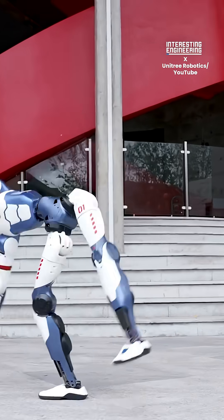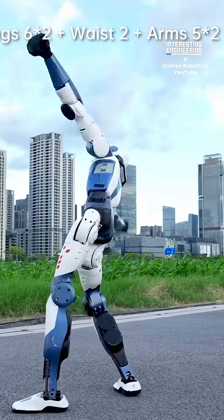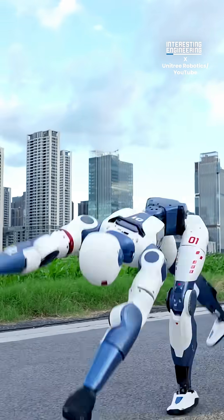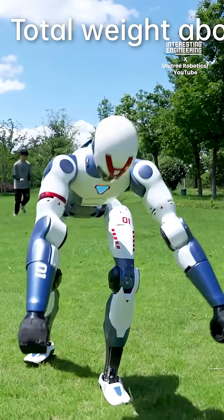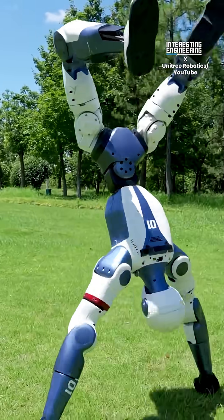This $5,000 robot could be your next best friend. Meet the Unitree R1, China's latest humanoid robot making waves in the robotics world. Standing at 127 centimeters and weighing just 35 kilos, the R1 is built for agility, affordability, and everyday use.